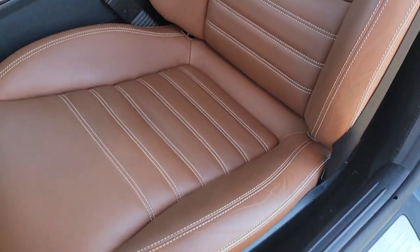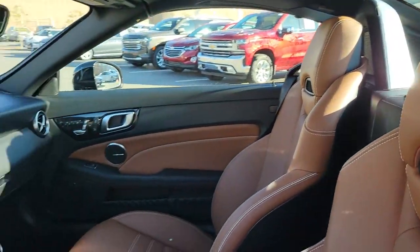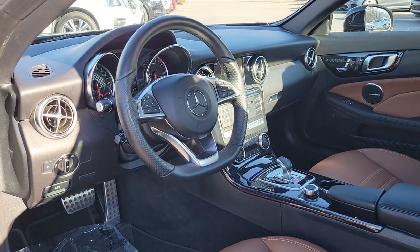Multi-zone AC. Don't miss the opportunity to take this vehicle out for a test drive. Our team will give you an outstanding customer experience. Stop in today.